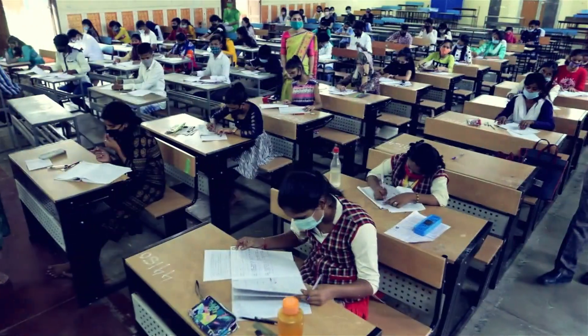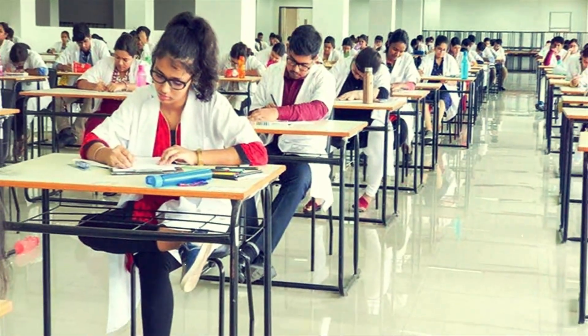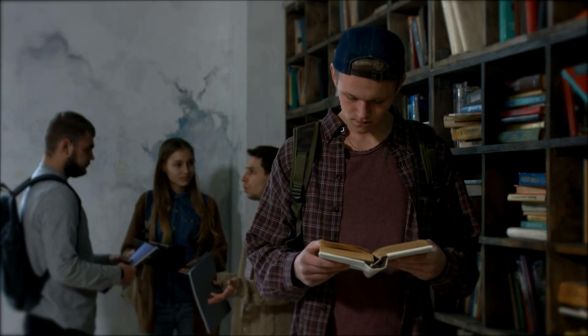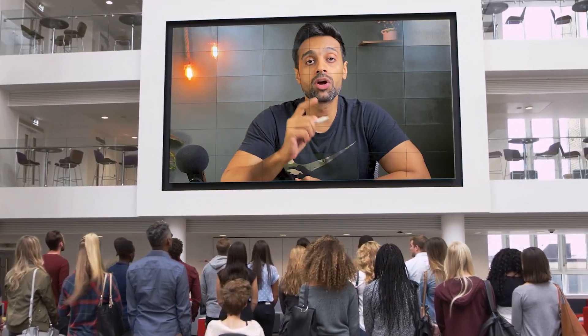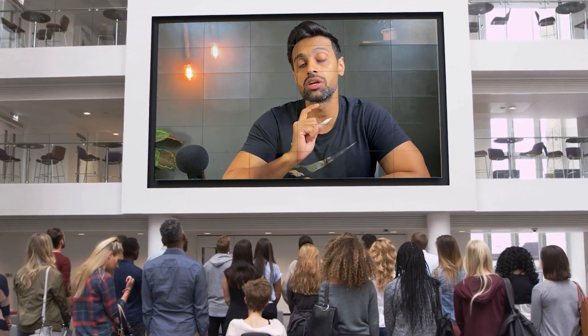If you have clicked this video, then probably you are going to be appearing in the upcoming AIPGT 2024 exam, which is due to be conducted on the 6th of July. You must be in a lot of stress, anxiety, and tension right now. But all of this can hamper your exam in the last week. So watch until the end of the video, because I'm going to share with you the ultimate 7-day revision blueprint.